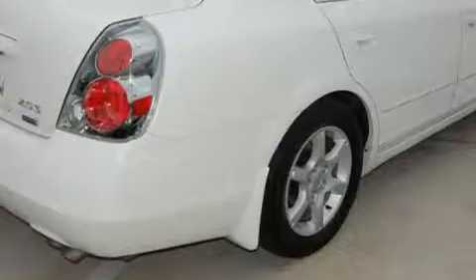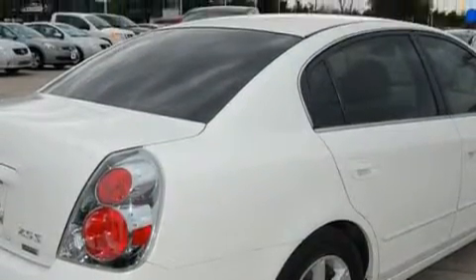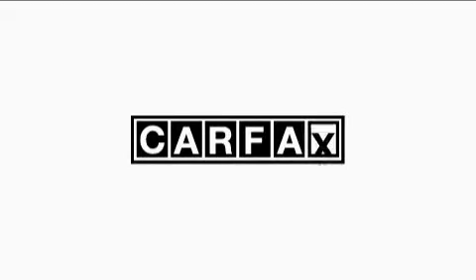It features a 2.5 liter 4 cylinder engine and an automatic transmission. This Nissan has had only one owner and it qualifies for the Carfax buyback guarantee.